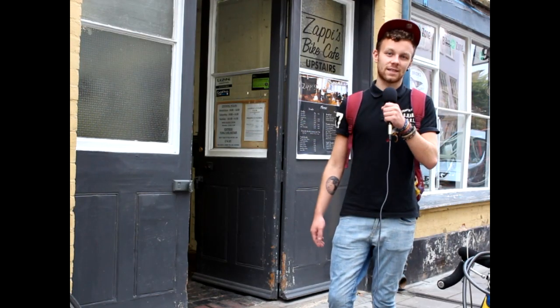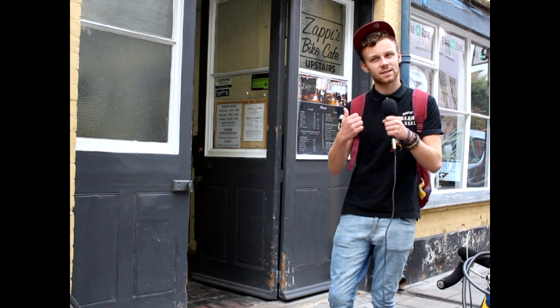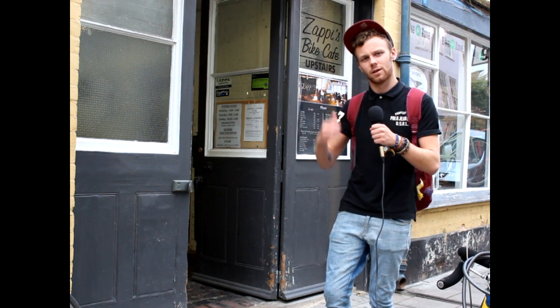I'm here surrounded by bikes outside Zappi's Bike Cafe. I've never been here but I've been reliably informed it's the best cafe in Oxford, and word on the road is they have the best banana bread in the world. So I'm here in Zappi's Bike Cafe in Bike Zone — it's a cafe in a bike shop, a bit like taking a thermos to your local branch of Halfords, but way, way nicer than that sounds.